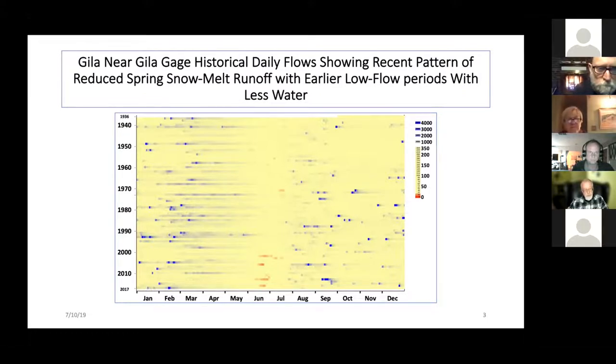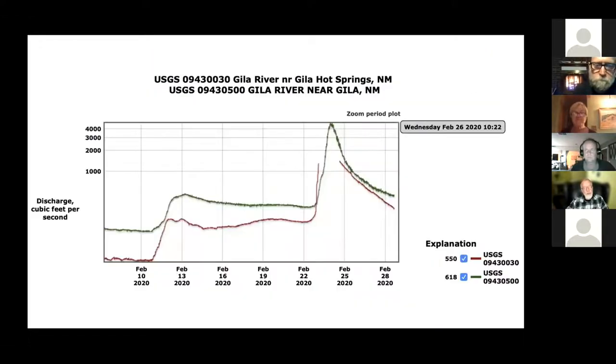Every blue smear on the chart means the river was boatable at a decent flow. It gives you an idea that if you want to boat the Gila, you've got to be paying attention to the gauges and ready to basically drop what you're doing and go. I started running the Gila in my 30s — about 40 years ago — and always made it a priority to take time off on short notice.